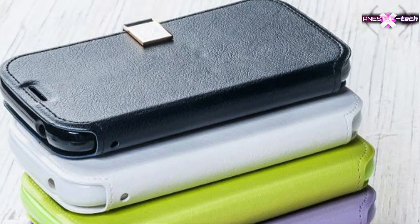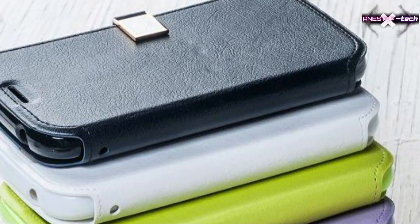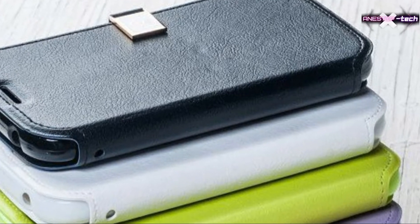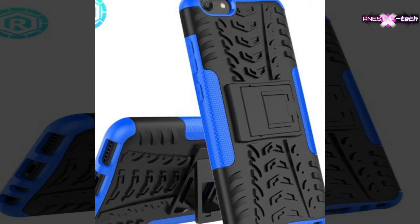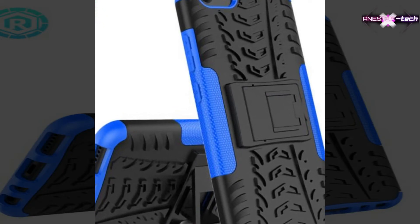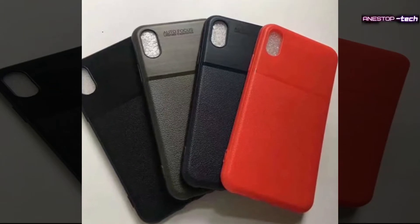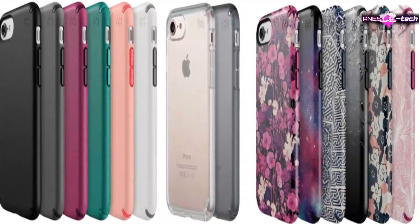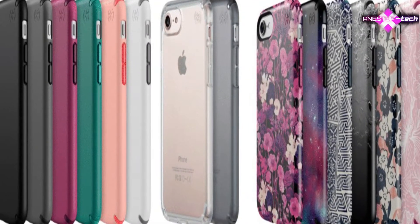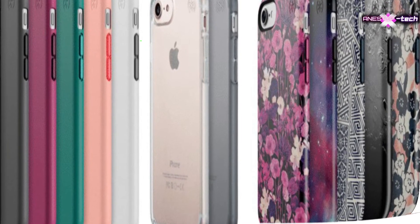Tip one: buy a good protective cover. Between those with a clamshell, those without, and those with a printed photo of a million farmers, you will automatically find a cover or protective shell to the dimensions of your phone. Even if you find it boring, not ergonomic, ugly, or that it enlarges your smartphone too much, keep in mind that this is still one of the best ways to protect it against shocks, falls, and hits.